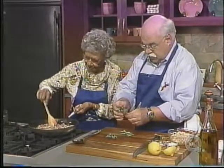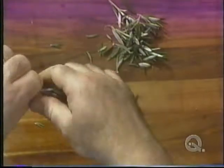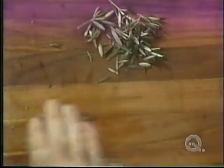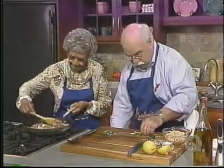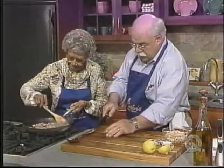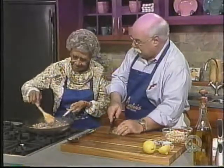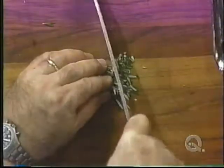About how much of this do you think you'll need, Elsie? Oh, I think that's plenty — about that much there. I'll put these aside. Oh, that smells so good. Yeah, you can really smell that lamb.